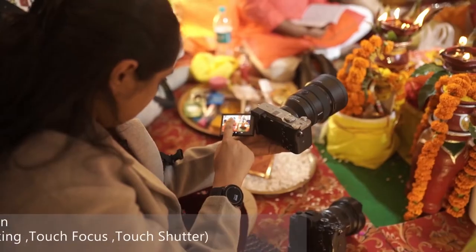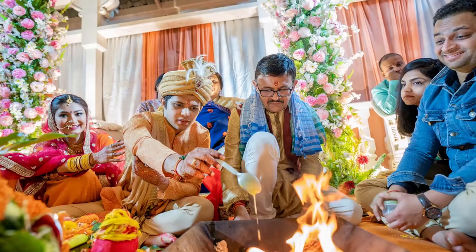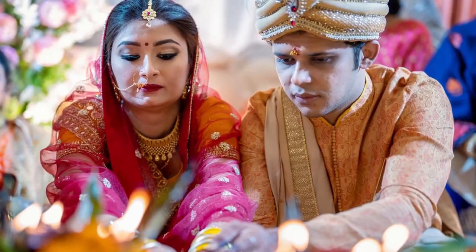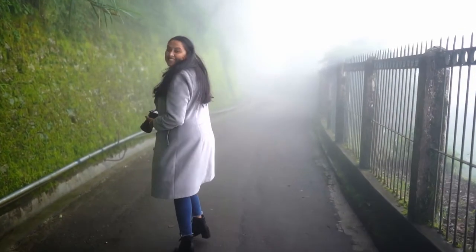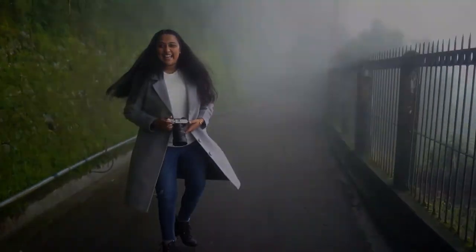With tilt screen and touch focus, I can do it all.